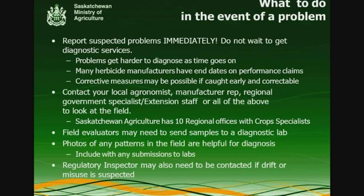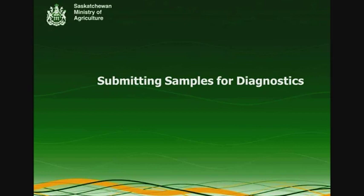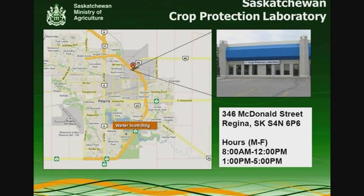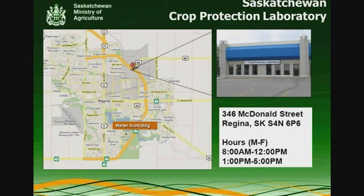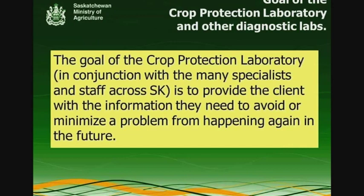If drift or misuse is suspected, you may need to call in a regulatory inspector — every province should have somebody in that capacity involved with their Pest Control Products Act. In Saskatchewan we have our Crop Protection Laboratory, and we get lots of samples from both Alberta and Manitoba as well. The goal of our lab and most other labs is to figure out what's going on and prevent that problem from happening again — to provide the producer with the information and explanation they need about why something went wrong.